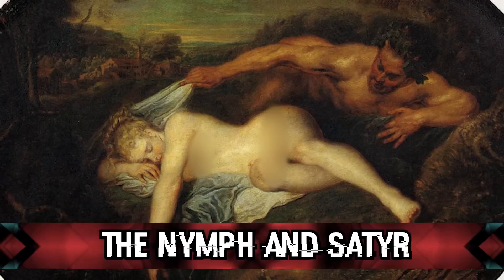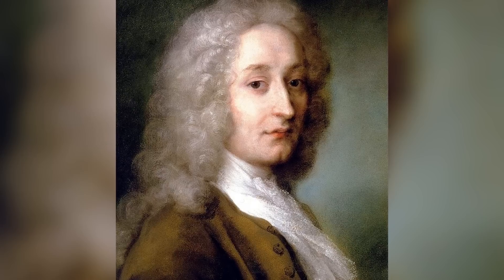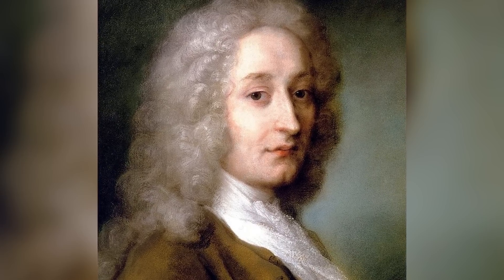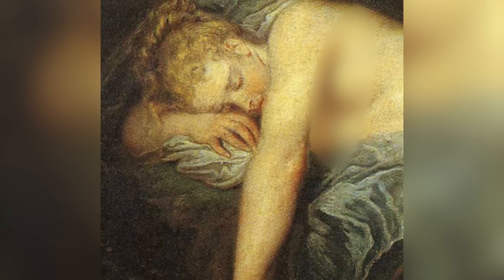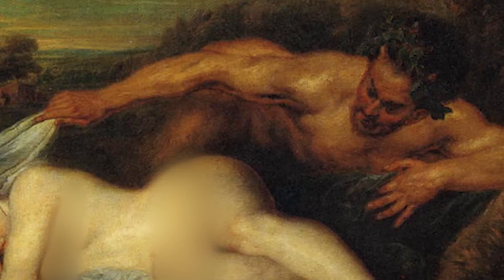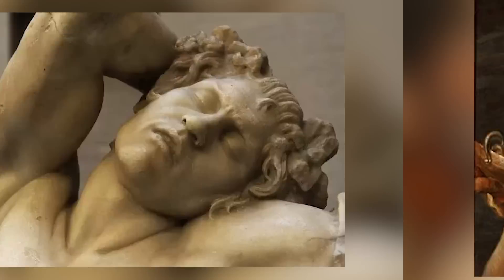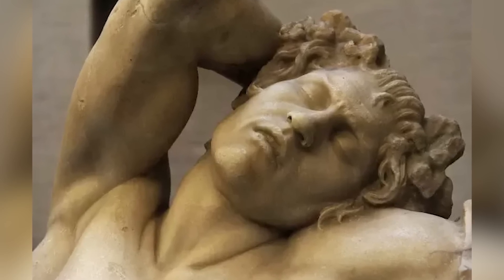In our number 5 spot, we have The Nymph and Satyr, also known as Jupiter and Antio, painted by Jean-Antoine Watteau between 1714 to 1719. When looking at this girl, you think okay, she's peaceful, sleeping soundly, and then you look at the man and he literally looks like the devil, so you immediately feel uneasy. This painting was supposed to depict a woman who was seduced by a satyr in the form of what she thought was Zeus — so she was tricked. And when she awakes, she will feel gross and foolish, and the energy of the scene about to play out is haunting. The satyr's face is truly quite scary, so this painting is definitely haunted with low vibes.